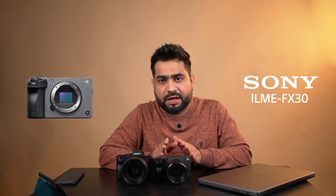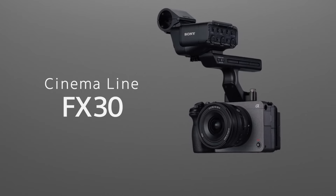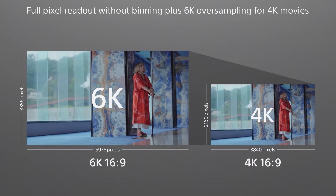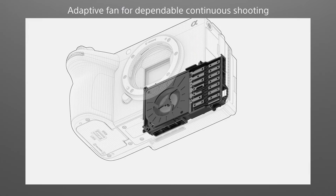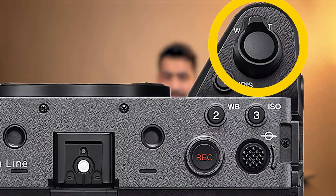The FX30 is a newly launched camera in the Indian market, and it comes with new features. You can shoot 4K at 120 frames in 10-bit, and Full HD at 240 frames in 10-bit. It has a built-in fan, and a lot of video-focused features in the body. The body is lightweight, and the company has included a zoom button on the camera itself.